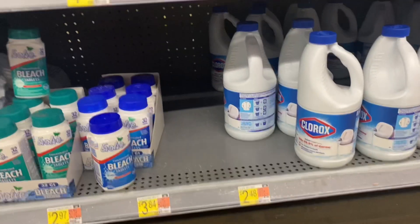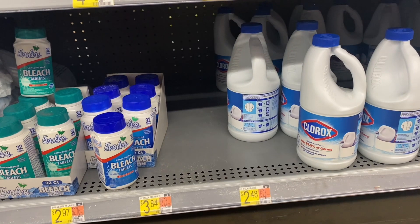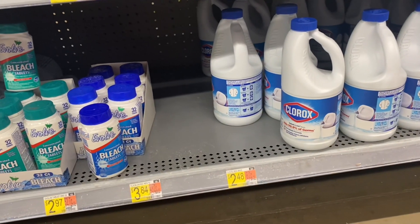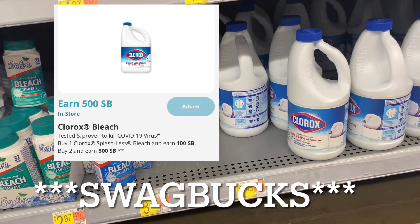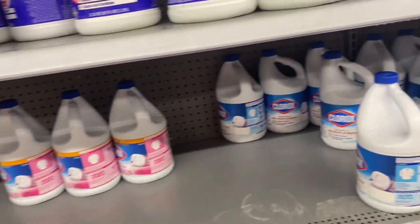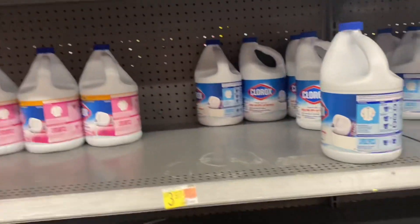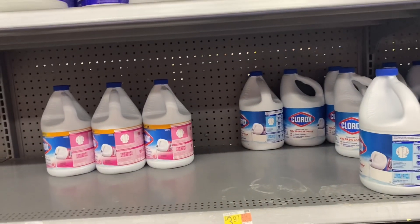For Clorox, you can either get freebies or super cheap bigger sizes. The splashless ones are $2.48 each — grab two and get $5 back on Ibotta, making both free. Or you can grab two of the bigger ones, either the pink one or the regular blue one, which are $3.97 each.